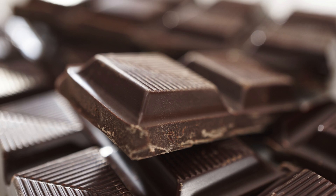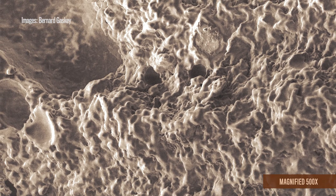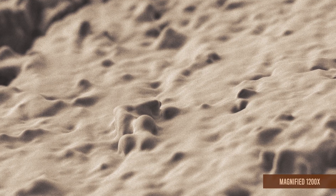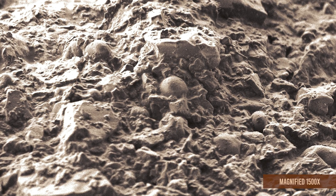And believe me, chocolate does not look like you expect it to look. We see something that looks like globules mixed in with something that looks like pure crystals, like a diamond would look. So those crystals are actually just chunks of sugar, and the globules are the cocoa butter that it's embedded in. So if I look at this, I really don't want to eat it. But we all know in real life, we probably do.